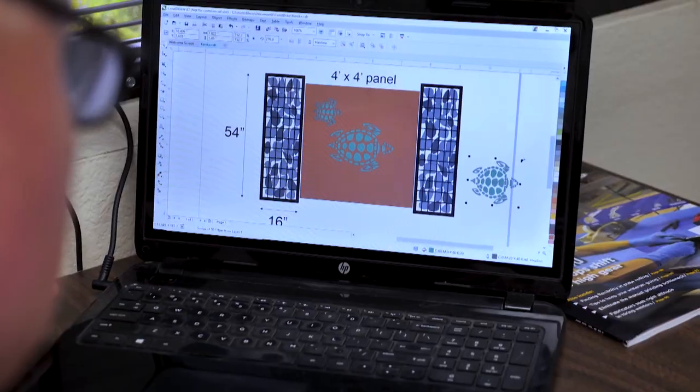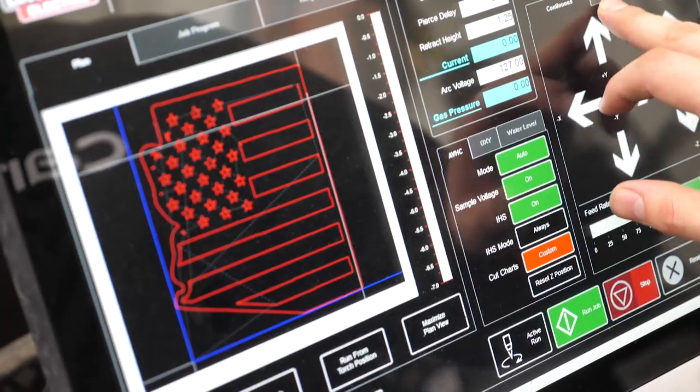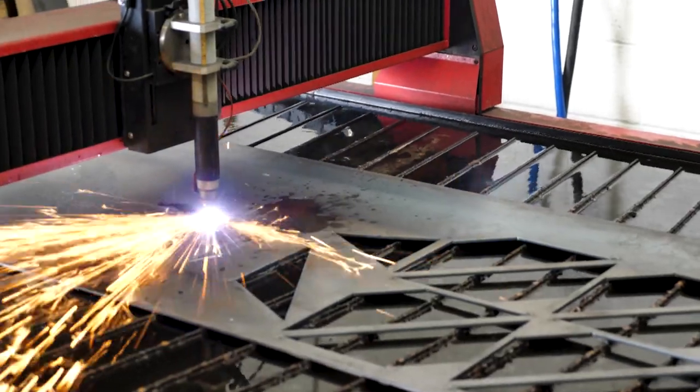Give us a chance to create something for you. We're local, we're father and son, we're a small business. We value every customer no matter how big the job. Give us a call and we'll try to make a neat piece for you.